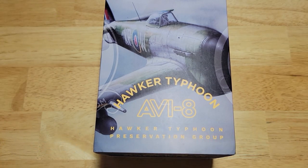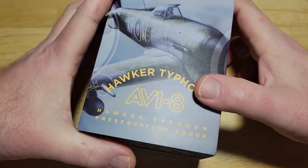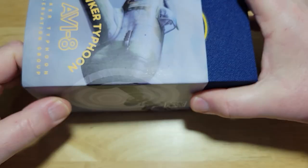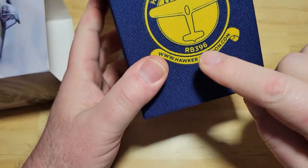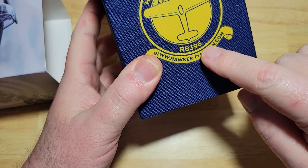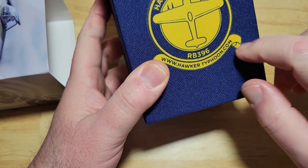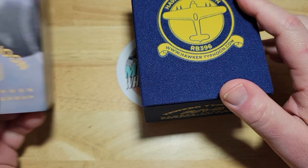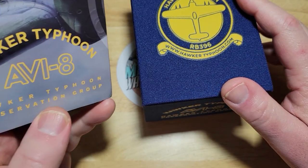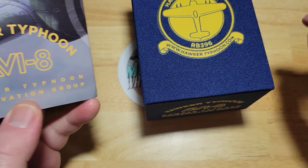So this is some limited edition packaging from AV8. They all kind of have the same box, but this is supposed to help with the preservation effort of this Hawker Typhoon. This is the last known existing example of this particular World War II fighter plane, so they're trying to preserve it. AV8 has partnered up with the Hawker Typhoon Preservation Group.